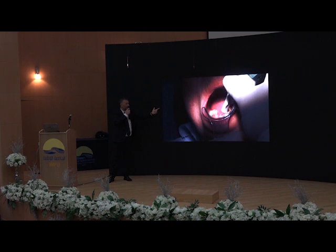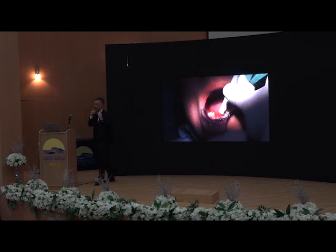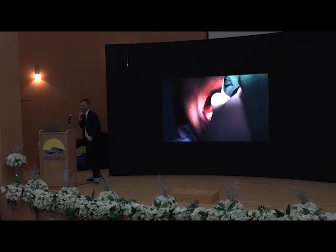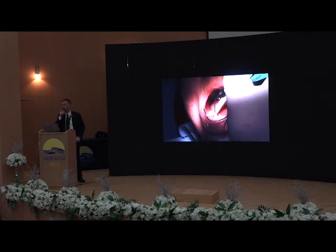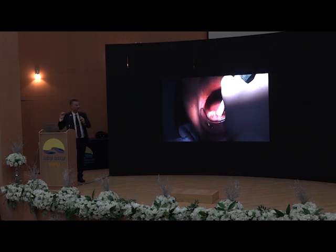Another thing that can be very useful there is to use a one-piece implant — meaning the implant with the abutment itself. This is strictly related to the connection, and in a few minutes I will talk to you about connection — it's an extremely important point.